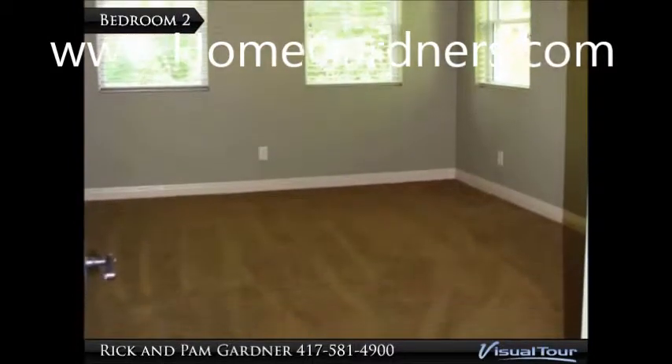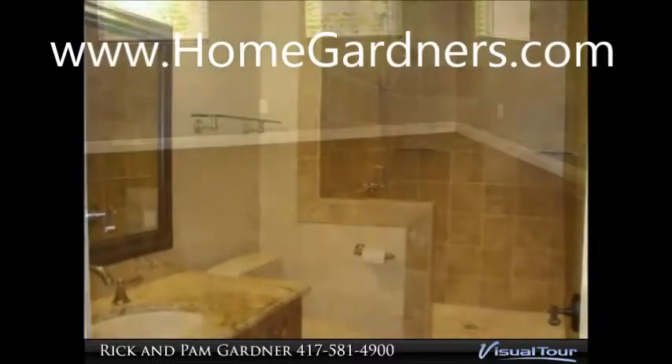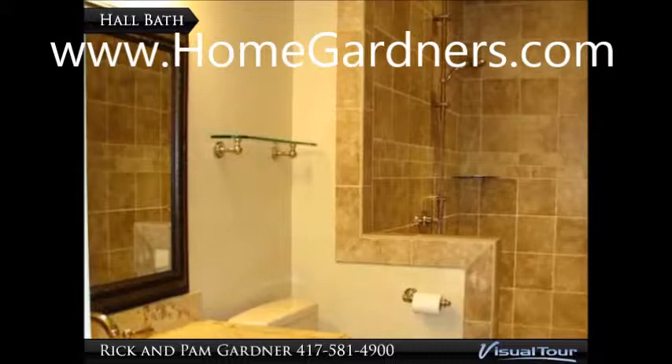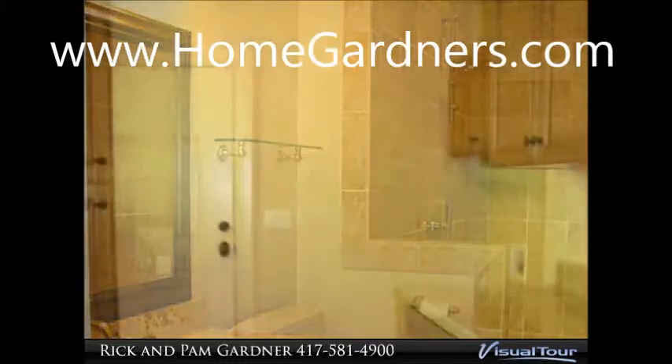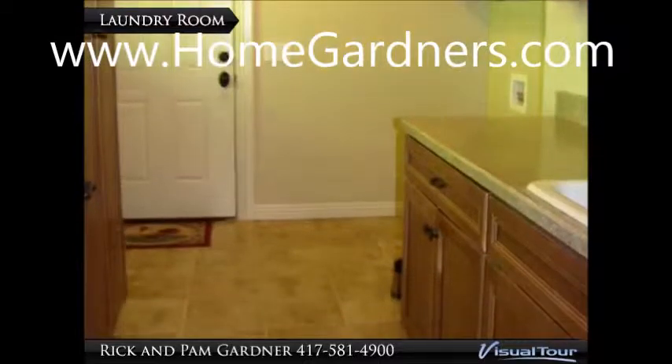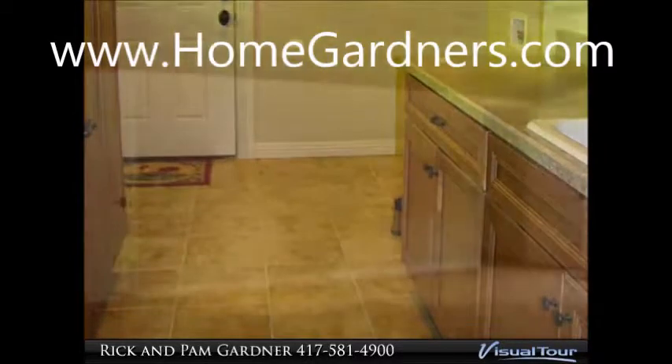The other bedroom is also on this main level. It has a hall bath with a step-in shower. The laundry room includes lots of cabinets and a utility sink.